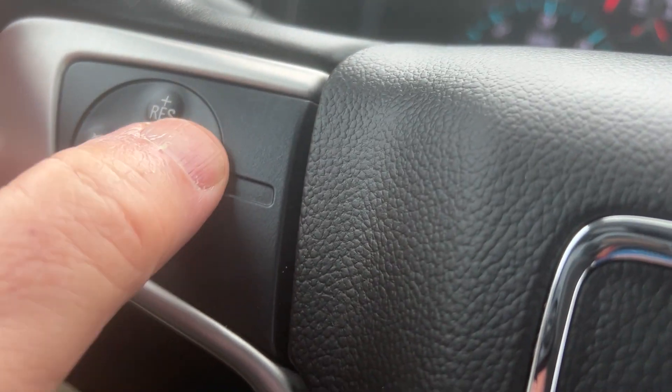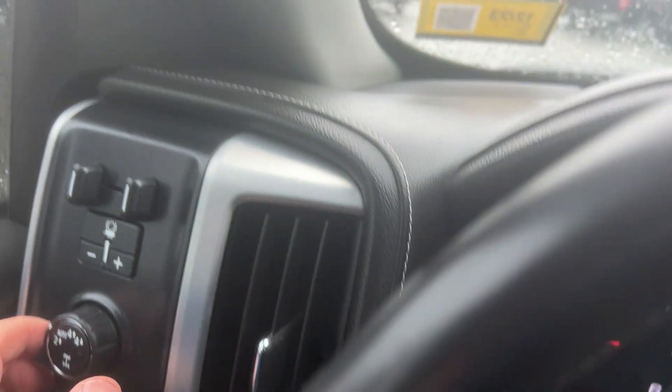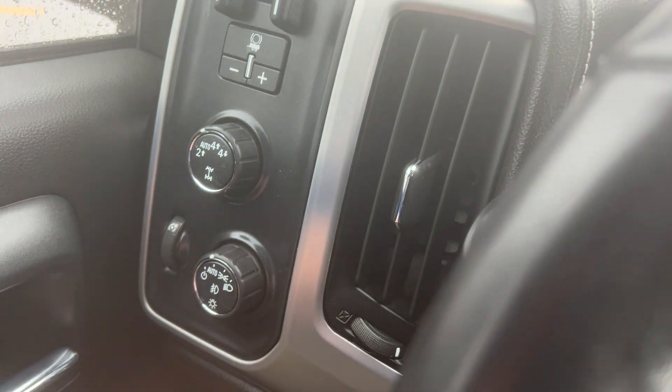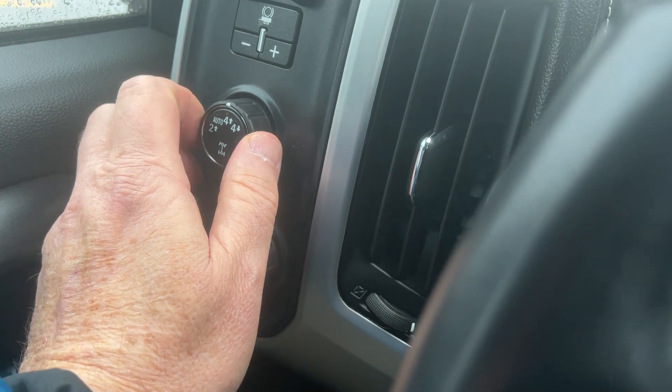Cruise control is over here — you just hit that and hit set. If your trailer has a built-in brake controller, you adjust that there. This is your auto-track four-wheel drive system. Right now it's in rear-wheel drive. In auto it would kick in back and forth — some days when you have an inch or two of snow that might be the way you want to use it. Then you have four high and four low.